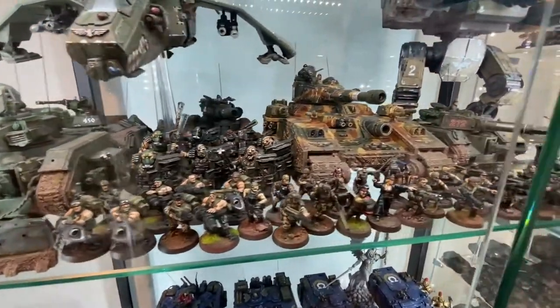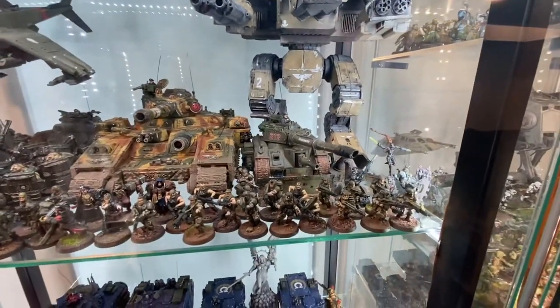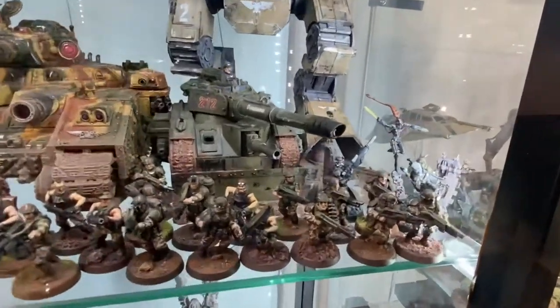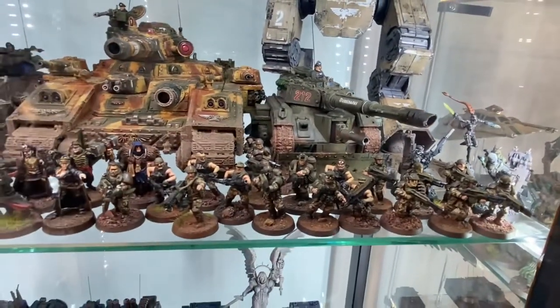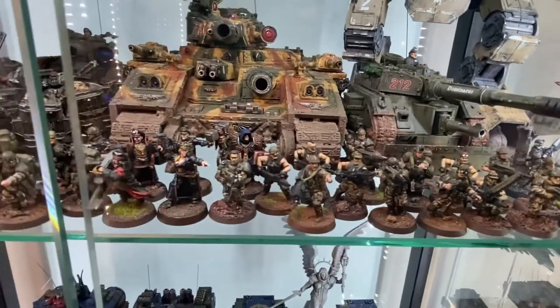I got this case on Amazon, got the LED lights set up. Got some assassins in there. These are my Colonial Marine-looking Guardsmen, some Inquisitors, some Commissars.